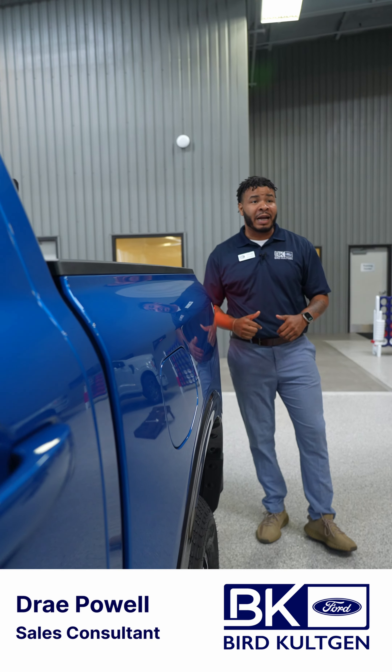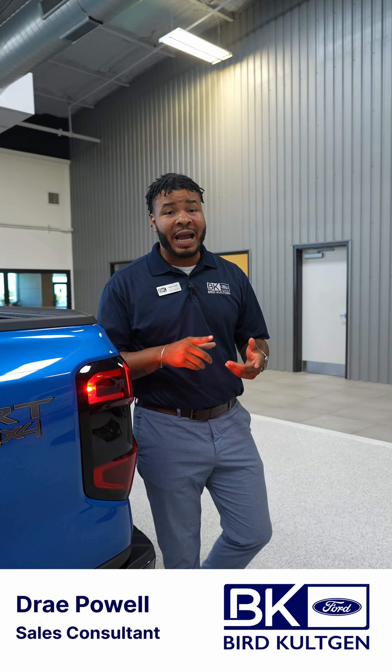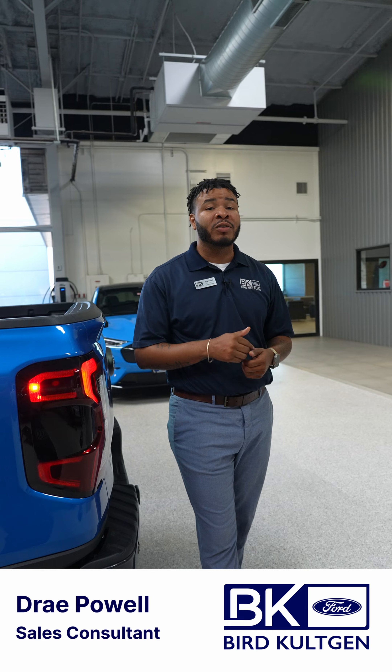This one right here is a Lariat 4x4. They're going to come in models from XL, XLT, STX, Lariat, and also the brand new Ranger Raptor.